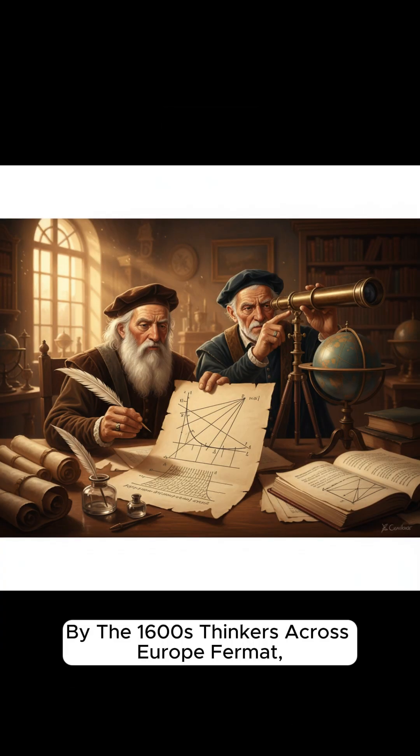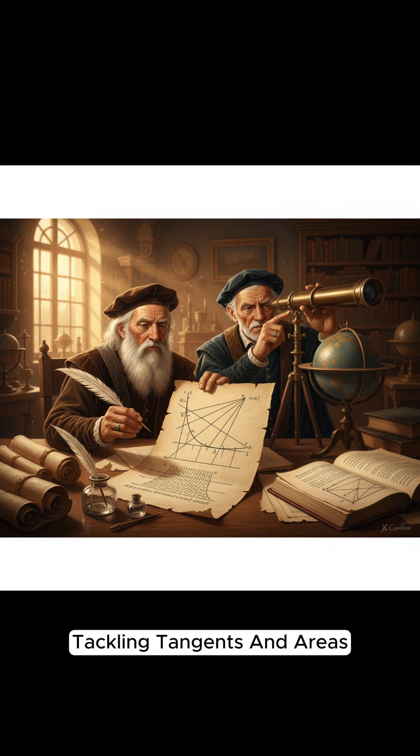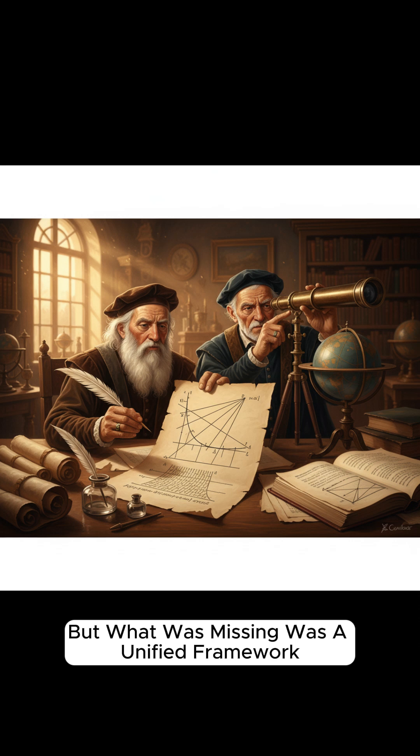By the 1600s, thinkers across Europe — Fermat, Cavalieri, Pascal — were working with infinitesimals or indivisibles, tackling tangents and areas. But what was missing was a unified framework.